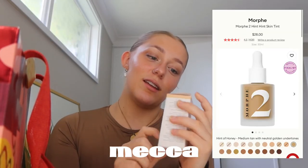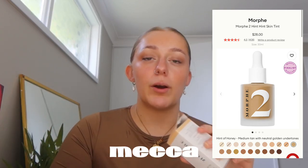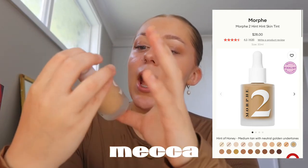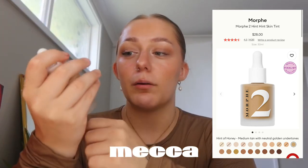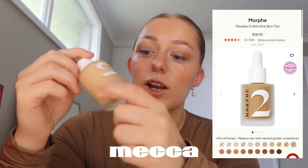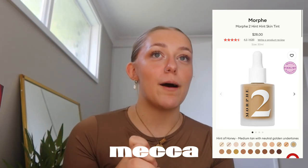I got the Morphe 2 Hint Skin Tint in the shade Beige. I already had this once before — I ordered it online and the shade was way too orange for me. This time I used it on my hand and it actually looked really good, so I'm excited. It's like a really light coverage foundation.